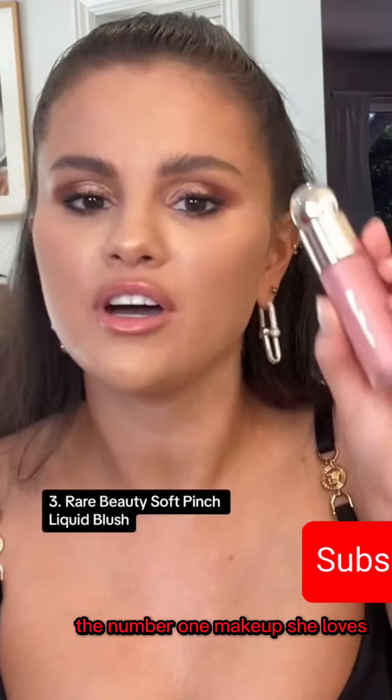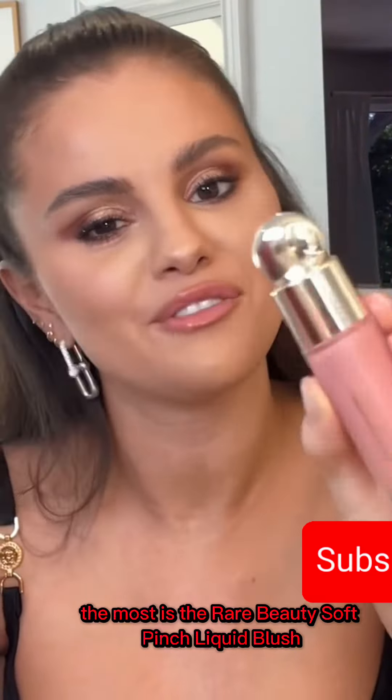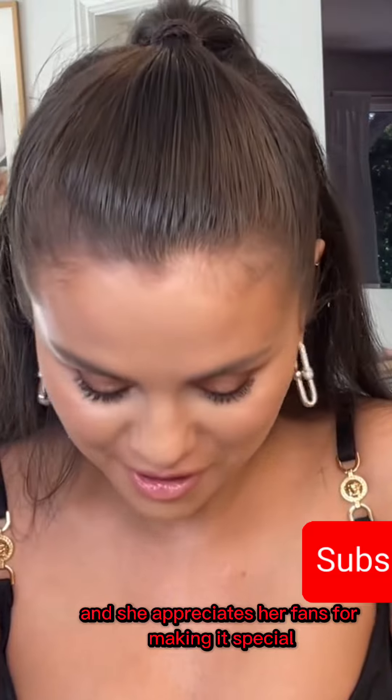The number one makeup she loves the most is the Rare Beauty Soft Pinch Liquid Blush. She calls it the golden child of Rare Beauty, and she appreciates her fans for making it special.